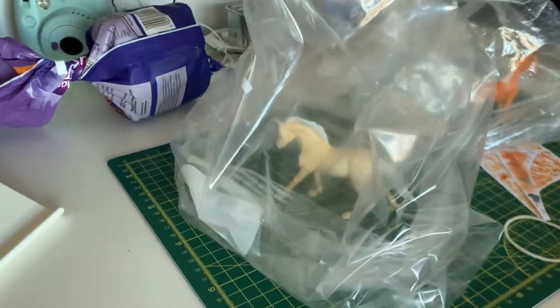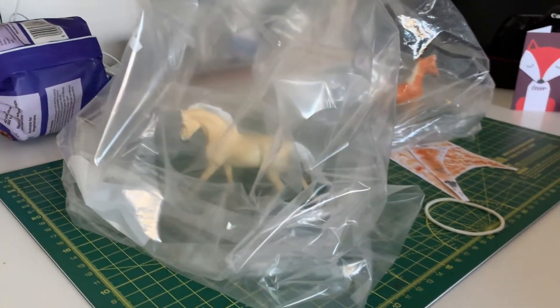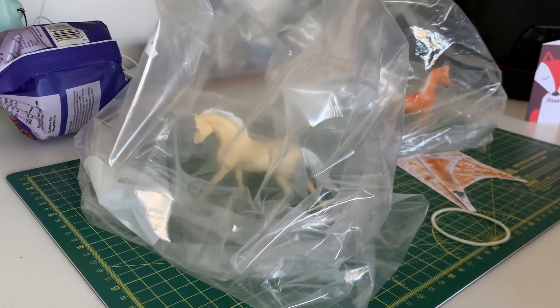I have these two customs on my bench that I'm working on — they've got plastic bags on because it helps to keep the dust off them.